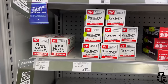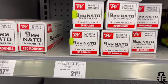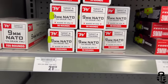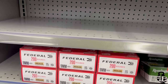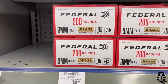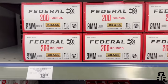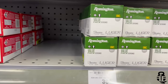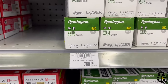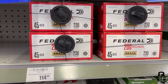Moving on to 9mm: Winchester 124 grain NATO is 58 cents per round for the 100 round box, and Federal 124 grain is 44 cents a round. Moving down to the 200 round Federal 115 grain, that box is running at 37.5 cents per round. The Remington UMC 100 round box is going to be 39 cents a round — just a touch high, but kind of what you're expecting.